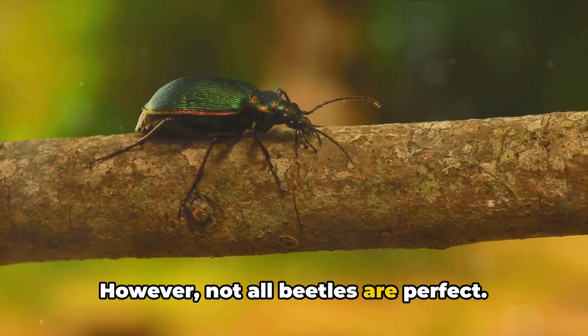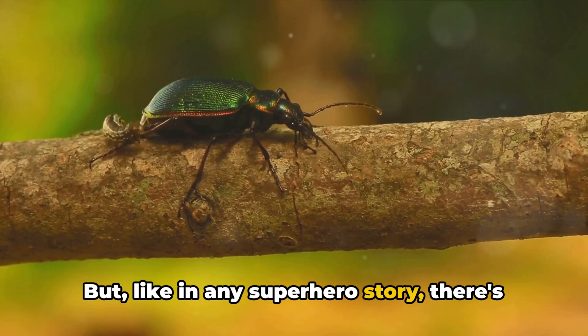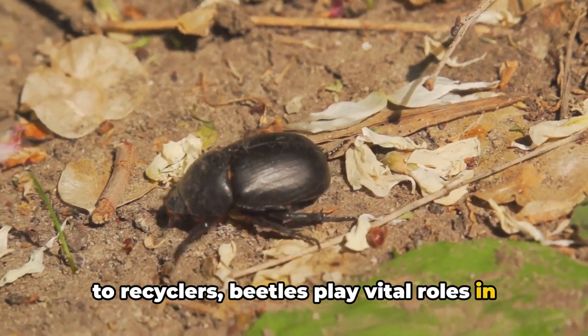However, not all beetles are perfect. Some can be pests, causing damage to crops and trees. But like in any superhero story, there's always a bit of a twist. From pollinators to recyclers, beetles play vital roles in our ecosystems.